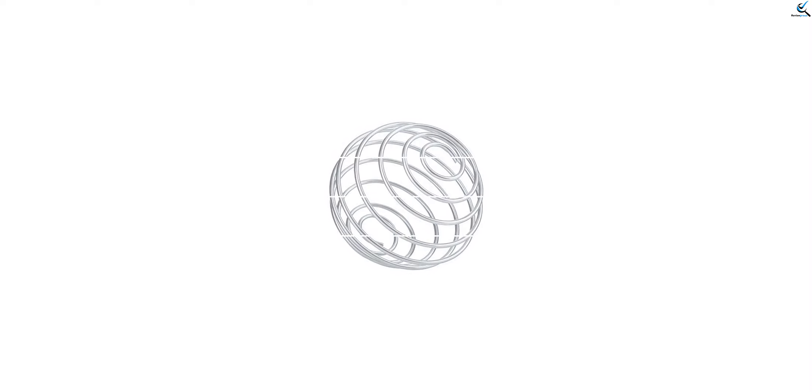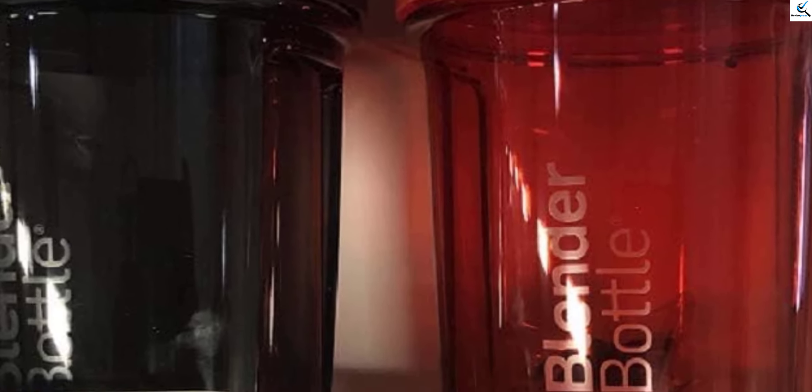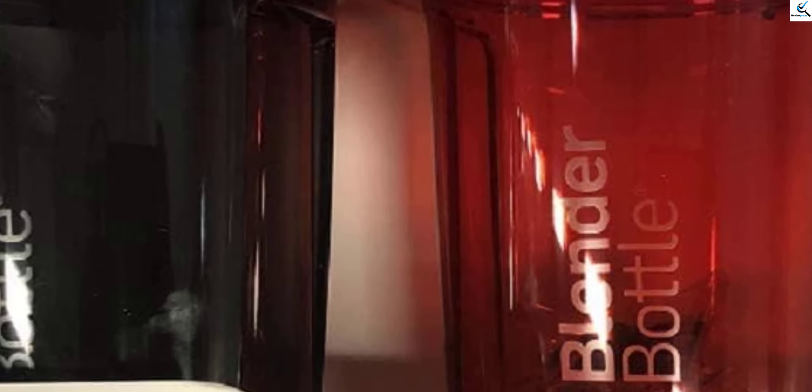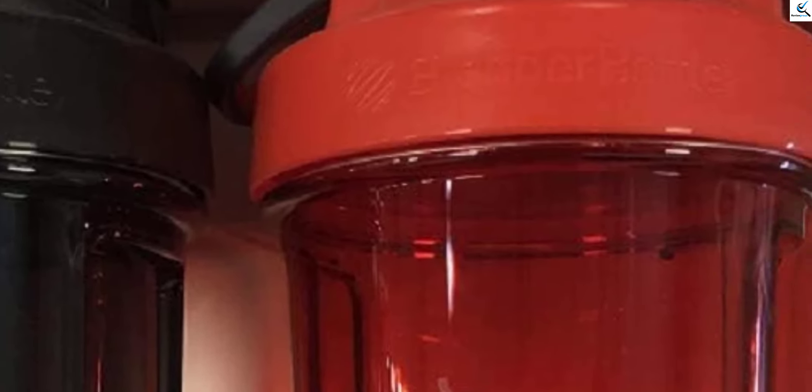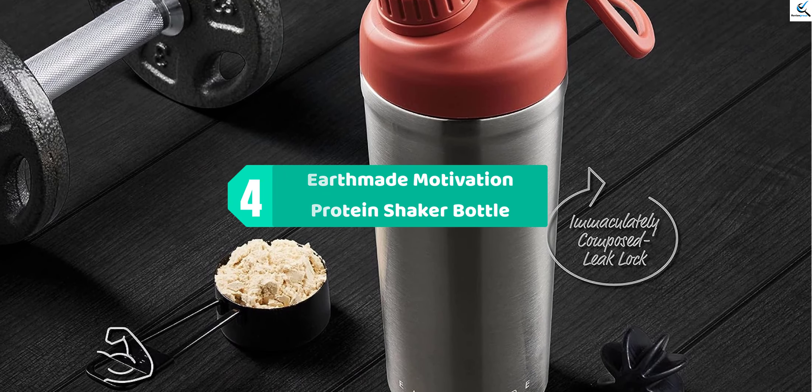The rounded base and spout guard add to its functionality, preventing leaks and ensuring a spill-free experience. Crafted for durability and ease of use, the Blender Bottle Pro Series shaker bottle is an essential tool for fitness enthusiasts and those on the go. Moving on, at number four we have the Earth Made Motivation Protein Shaker Bottle.